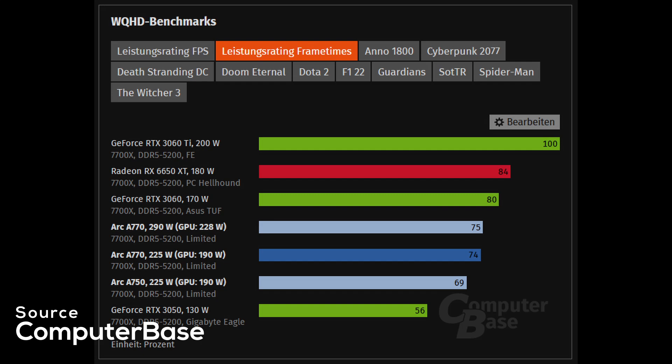On a positive note, the drivers seem a lot more stable now, with less crashing and more supported games. But performance is far from stellar, and Intel's claim of beating the RTX 3060 is only true for the A770 and only in 1440p average FPS — and we are not even taking into account the overall inferior drivers in this comparison.